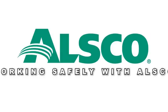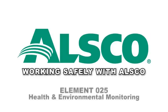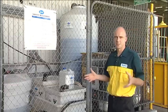Work safely with ALSCO. Element 25: health and environmental monitoring. You know what they say, prevention is better than cure, and that's exactly what we do at ALSCO. We look for any potential workplace health and hygiene hazards and control them before any harm is done.